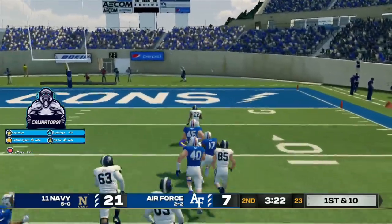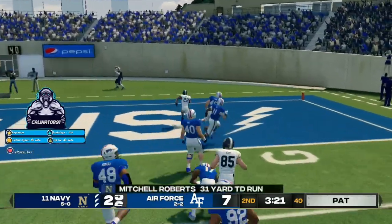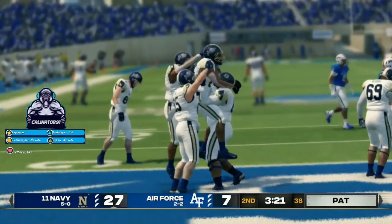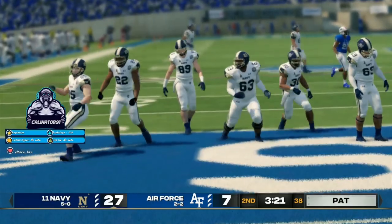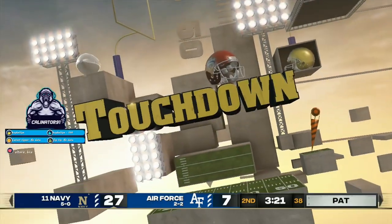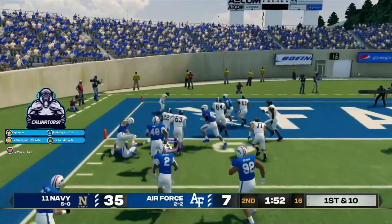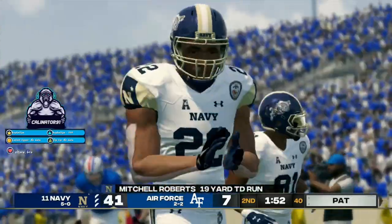He's at the 20, inside the 10. Touchdown, midshipman. Toss, left side. The 10, the 5. Breaks a tackle and he'll score. Touchdown.